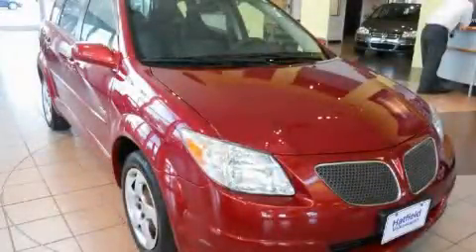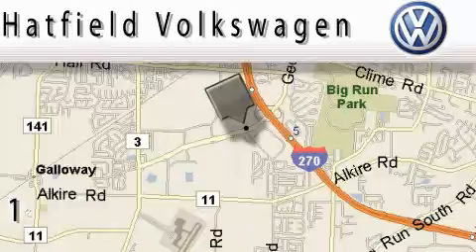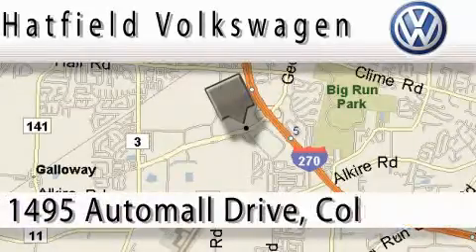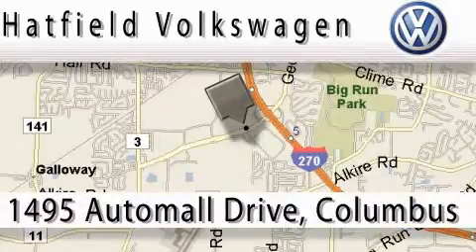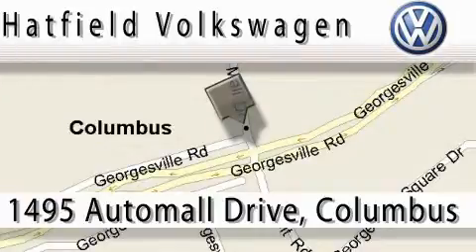Stop by today and test drive this vehicle for yourself. Hatfield Volkswagen is located at 1495 Auto Mall Drive in Columbus. Our main objective is to make your experience at our dealership a satisfying one, whether for sales, service, or parts.